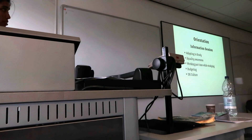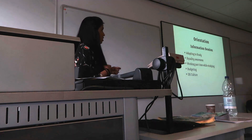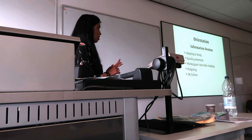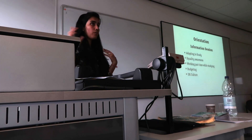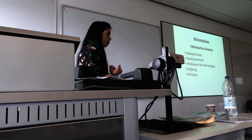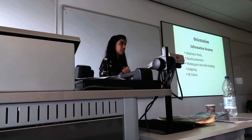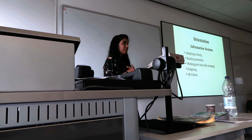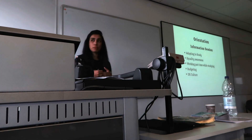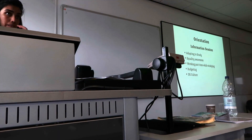Then there are information sessions, which we strongly encourage students to attend. These include adapting to study in the UK, equality awareness — which we started doing at the welcome session to capture the maximum number of people — working part-time in the UK, budgeting, and UK culture. These are very important information sessions.